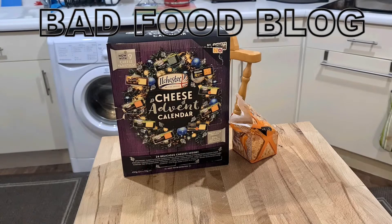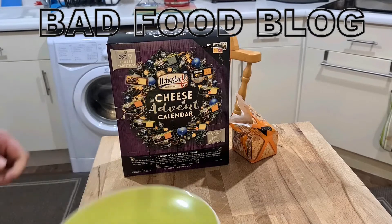Welcome to Buy a Food Blog, and today is day number two of the cheese advent calendar. Let's see what we've got today.